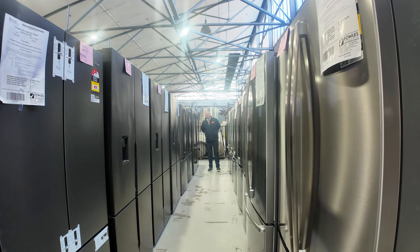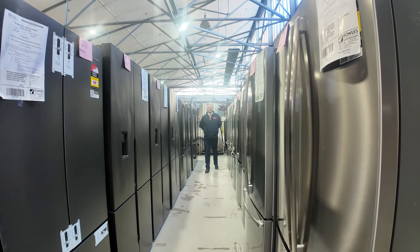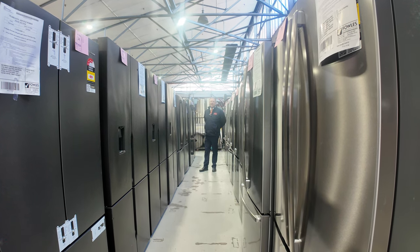Hi, I'm Liam from Fowles and welcome to the Home Renovators Auction Preview for Wednesday the 31st of July 2024 at 10am.